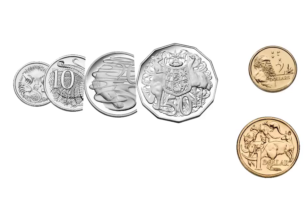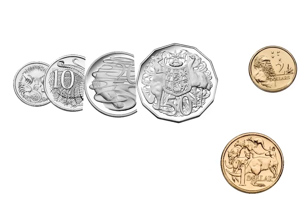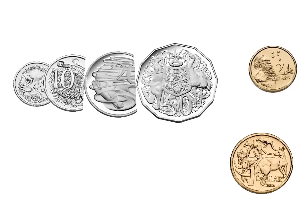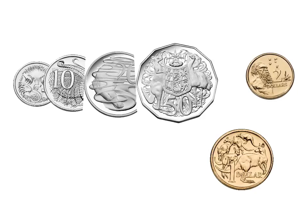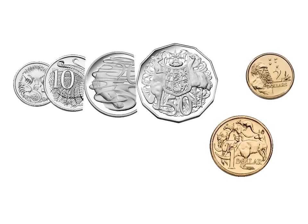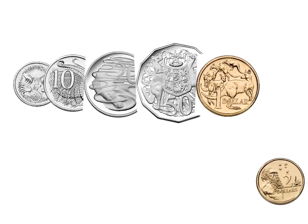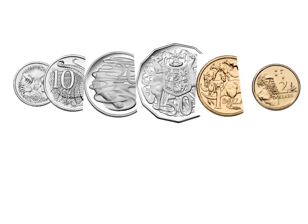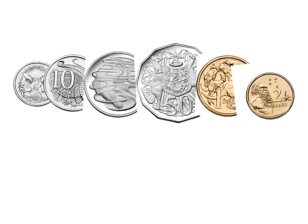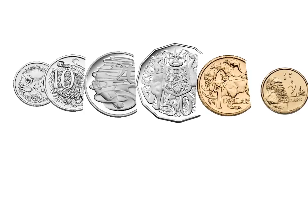The next most valuable coin is the $1 coin. This coin is only worth $1, and this coin is worth $2. We know that 2 is a number that is more than 1, and that's a good way to remember it. So therefore, the $1 coin is more valuable than all the silver coins, however the $2 coin is the most valuable coin. That means with the $2 coin you could buy more things than you could with the $1 coin.